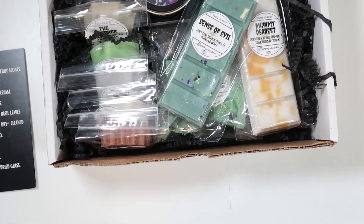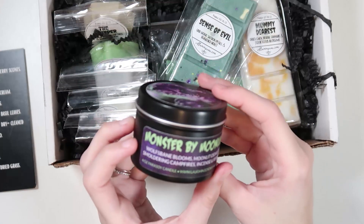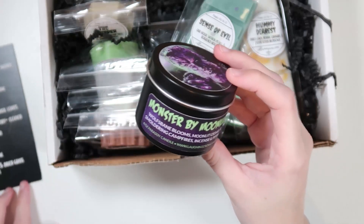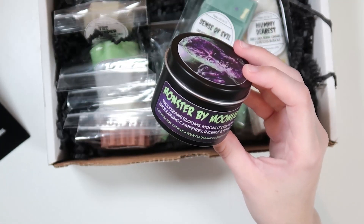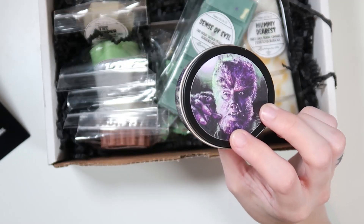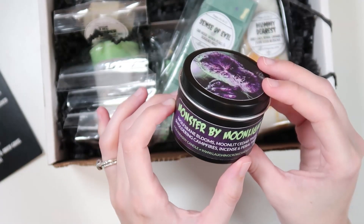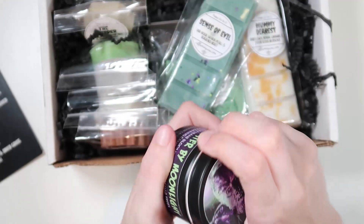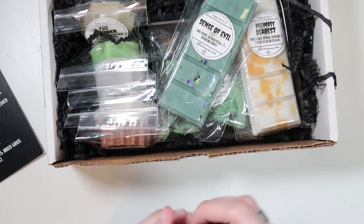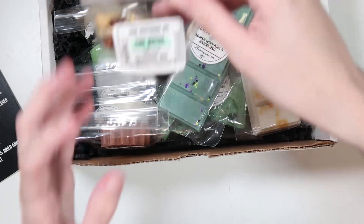Pulling everything out, first is a parasoy candle called 'Monster by Moonlight' from Laughing Crow Candle Co — specifically a wolfman candle. It's Wolf's Bane Blooms, moonlight cedar trees, smoldering campfires, incense, and feral musk. It's a purple candle. It's really manly and musky and I'm not a huge fan, but I'll keep it for the packaging.